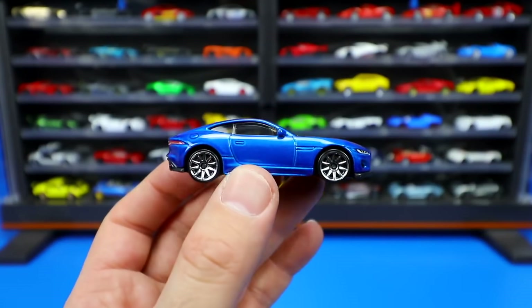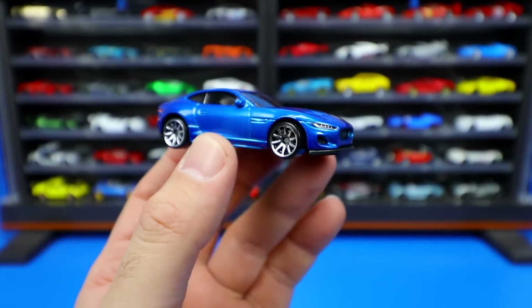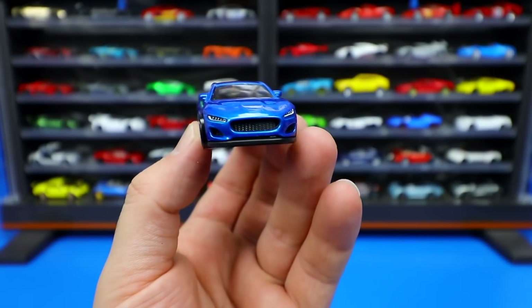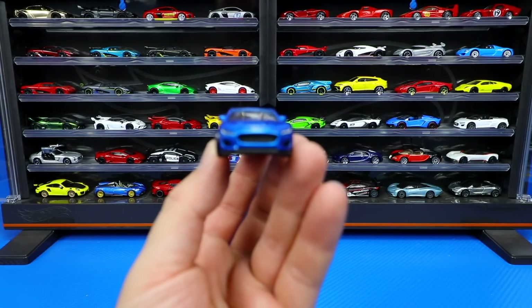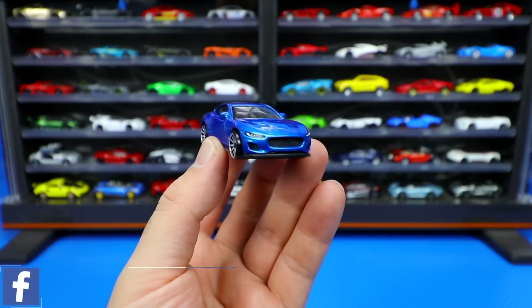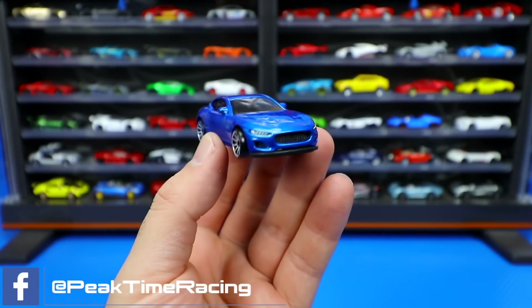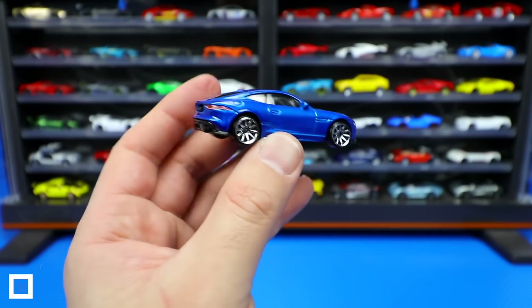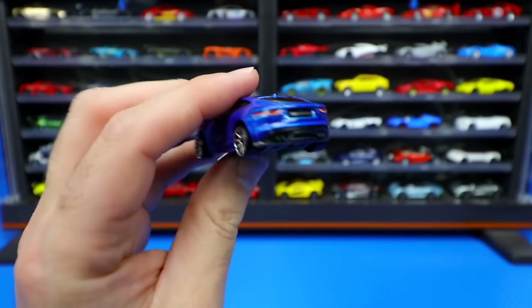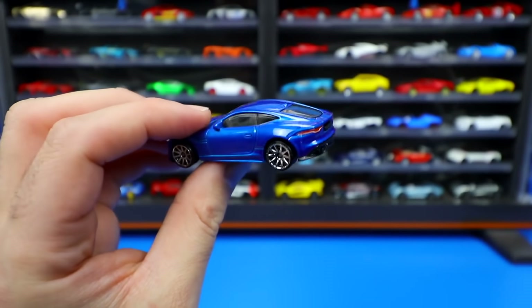This one is obviously a very glossy blue color. We've got the chrome 10-spoke wheels on there. Looking at the front end, you can see the nice detail. I love that whole front look of the Jaguars — the brand new Jaguars that have that kind of hood look. It almost looks somewhat Aston Martin-ish. They're very similar lines, these cars, compared to an Aston Martin. But still, just a very cool design car. And I really like the rear ends of the F-Types. They look really cool.